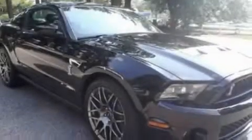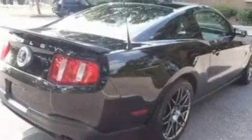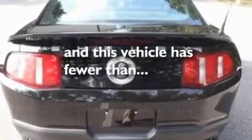Its top features include air conditioning with automatic climate control, cruise control, full-power accessories, an 8-speaker audio system, a leather interior, a multi-link rear suspension, 19-inch wheels, a low-tire pressure indicator, a rear window defroster, and this vehicle has fewer than 4,000 miles on the odometer.